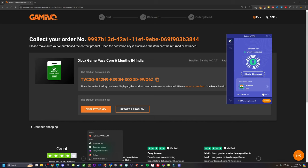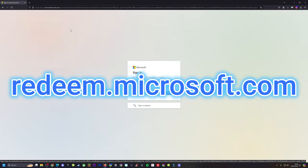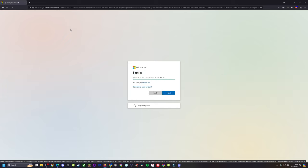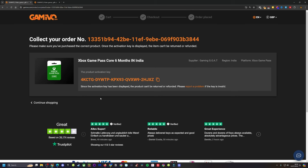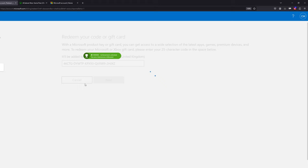With your VPN set to India, open a web browser in private browsing mode and go to redeem.microsoft.com. Log in to your Microsoft Xbox account and redeem your codes. Once done, turn off the VPN and that is it.